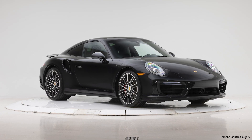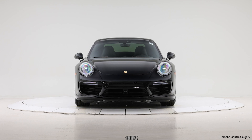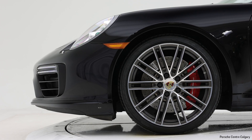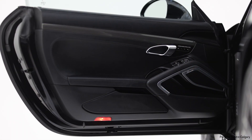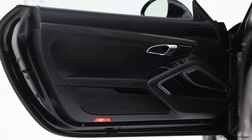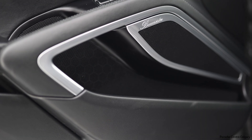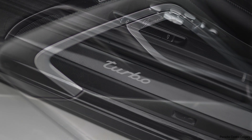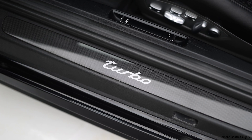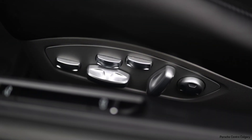Now with all turbo models, they are PDK — a seven-speed dual-clutch transmission — and they are also all-wheel drive, so you can drive these all year round, especially with the weather we have here in Calgary. This thing is powered by a 3.8-litre twin-turbo engine producing 540 horsepower and you can get from zero to 60 miles an hour in the mid two seconds. Even as this car is getting older, those numbers are still valid today — this is faster than almost all cars on the road, and it looks great and is very drivable.